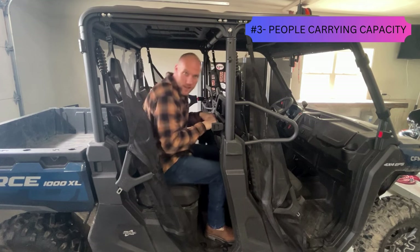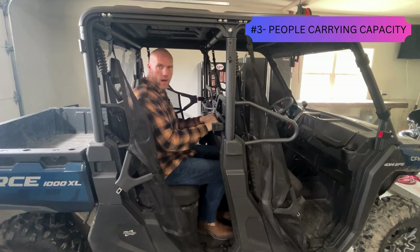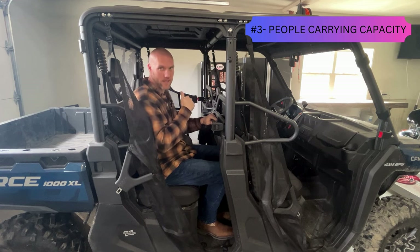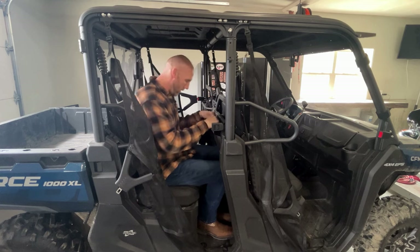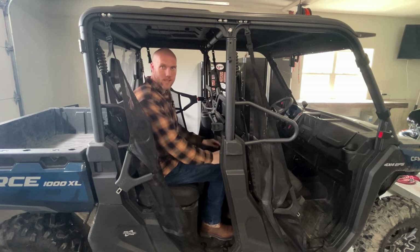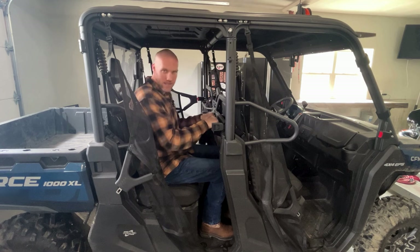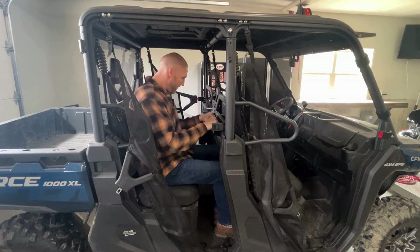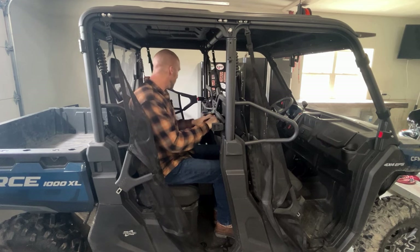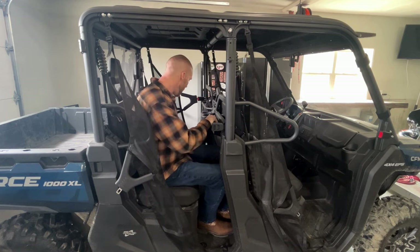Starting at number three: the sheer people-carrying capacity of this machine. It technically has six seat belts, so you can carry up to six people. Now, I'm 6'4" and about 200 pounds, and the back seats are a little tight — my knees do touch the back of the seat in front of me — but it's not terrible. There's a decent amount of foot room and a nice metal grab bar for when you're bouncing down the trail.